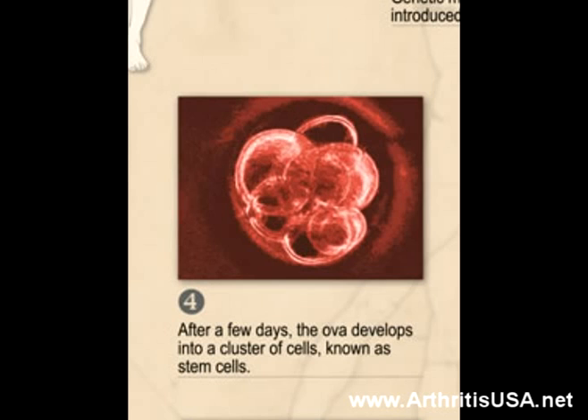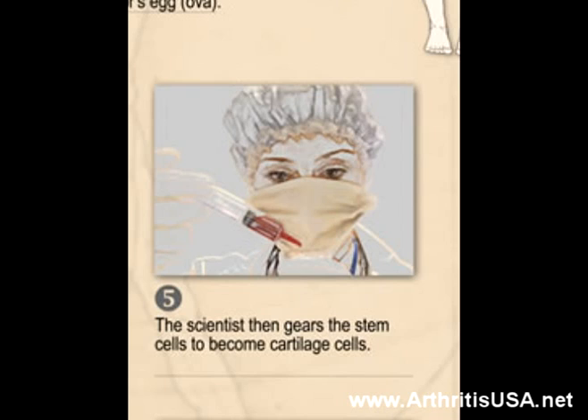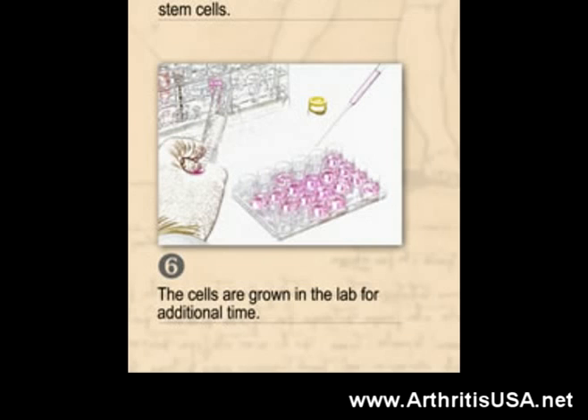Step number four: after a few days, the ova would develop into a cluster of cells known as stem cells. Step number five: the scientist gears the stem cells toward becoming cartilage cells.